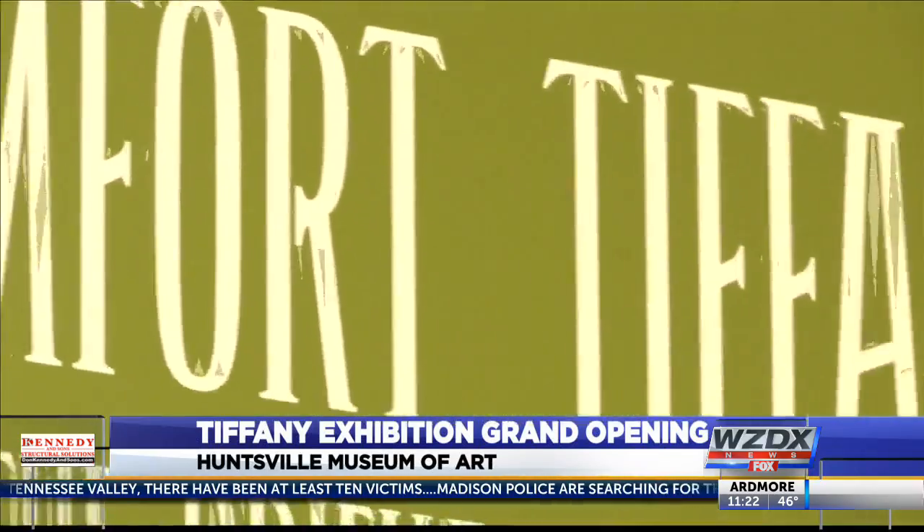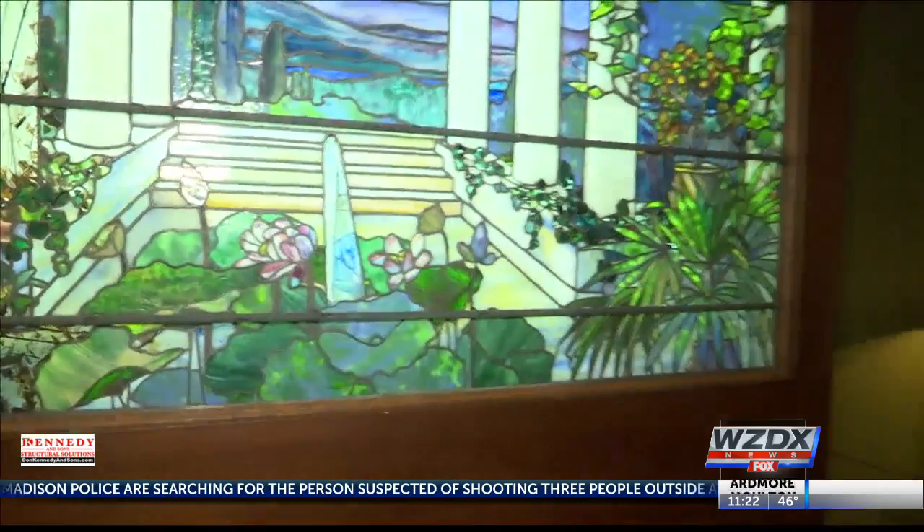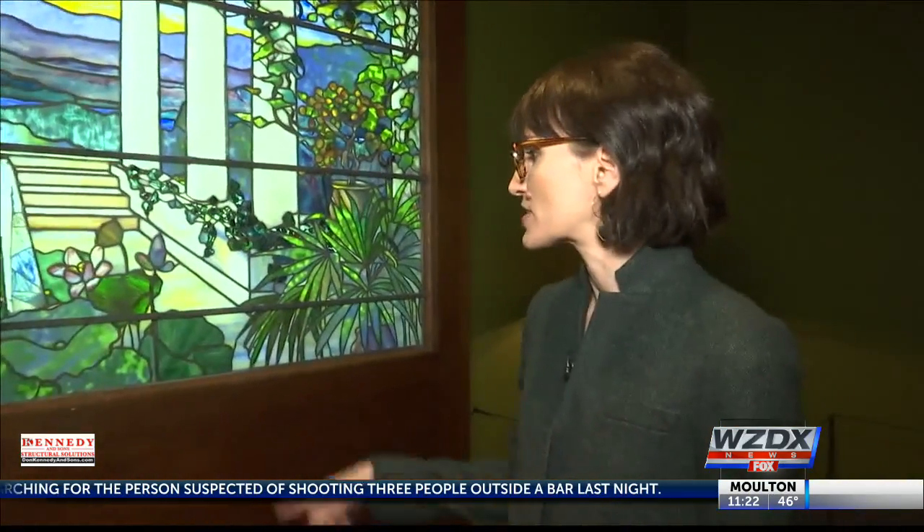Artistry comes in many ways. For Louis Comfort Tiffany, that way revolves around stained glass. Tiffany expert Lindsay Parrott says this collection's use of lively colors will interest many people here in the South. People who go to church who are familiar with stained glass will probably be really surprised by just how brilliant and rich the coloration is in these windows.